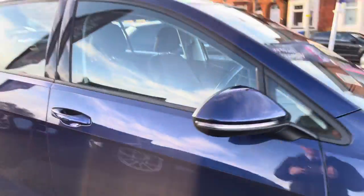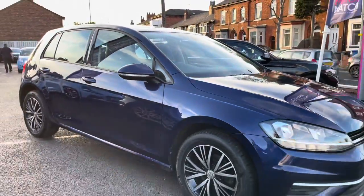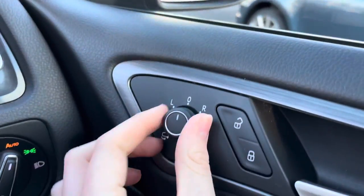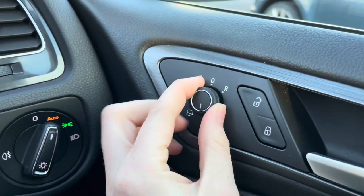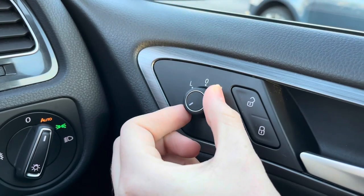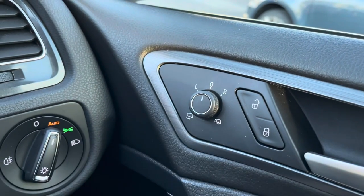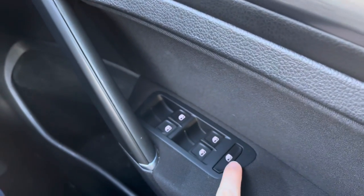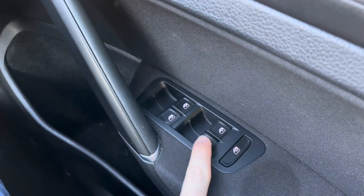Now that we've had a look around I'm going to take you inside and show you some of the key features that this vehicle has to offer. Hopping in and starting on the driver's door, you have your electric mirror adjustments. These include heating and folding. With the folding you can quickly fold the mirrors in — it's very handy when parking. You can fold them in to prevent them from being knocked off by other road users, especially if it's a narrow road.